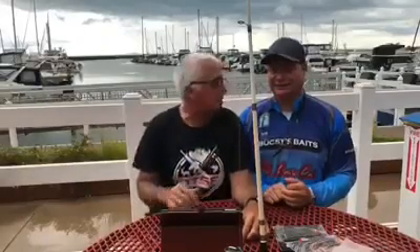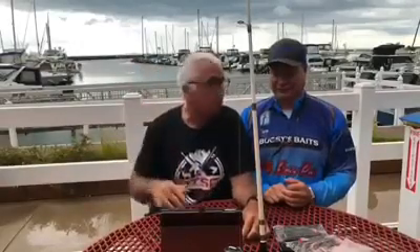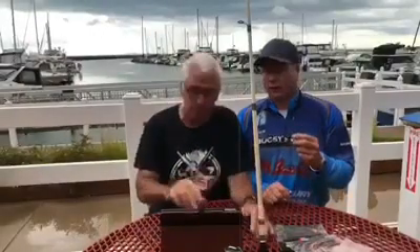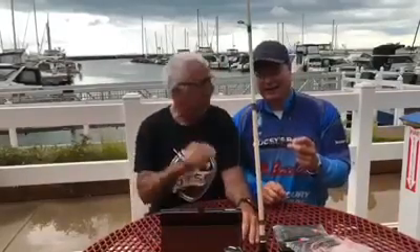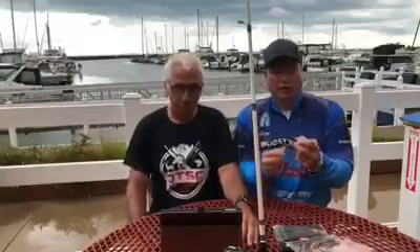Hi everybody, it's Dan from the Outdoor Trade Show Channel. I'm here with Bugsy of Bugsy's Baits. We're here at Port Washington, Wisconsin, at the marina. As you can tell, we've got Lake Michigan and the marina behind us — it's beautiful here. I'd like to introduce you to Bugsy. Bugsy, take it over!